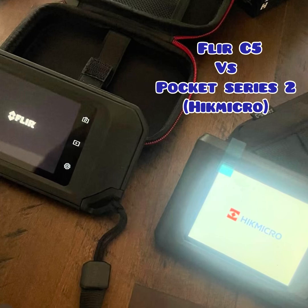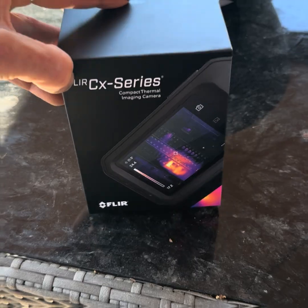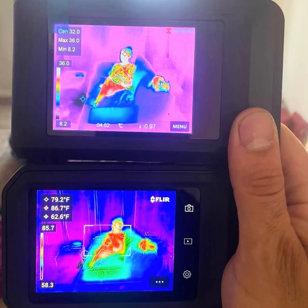Today we're looking at two popular thermal cameras in the compact category: the Hikmi Crow Pocket Series and the FLIR C5. Both are built for quick thermal inspections, but which one gives you better value? Let's break it down.